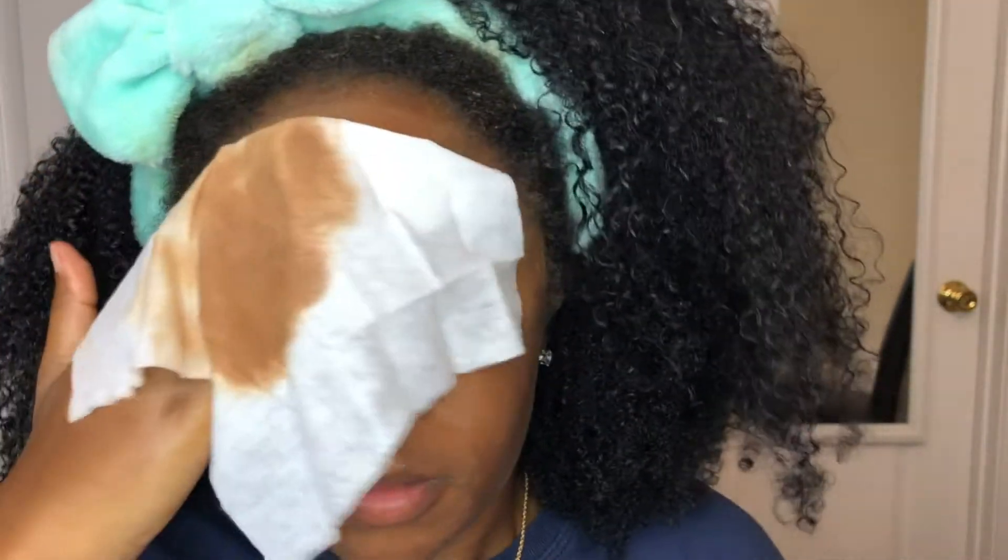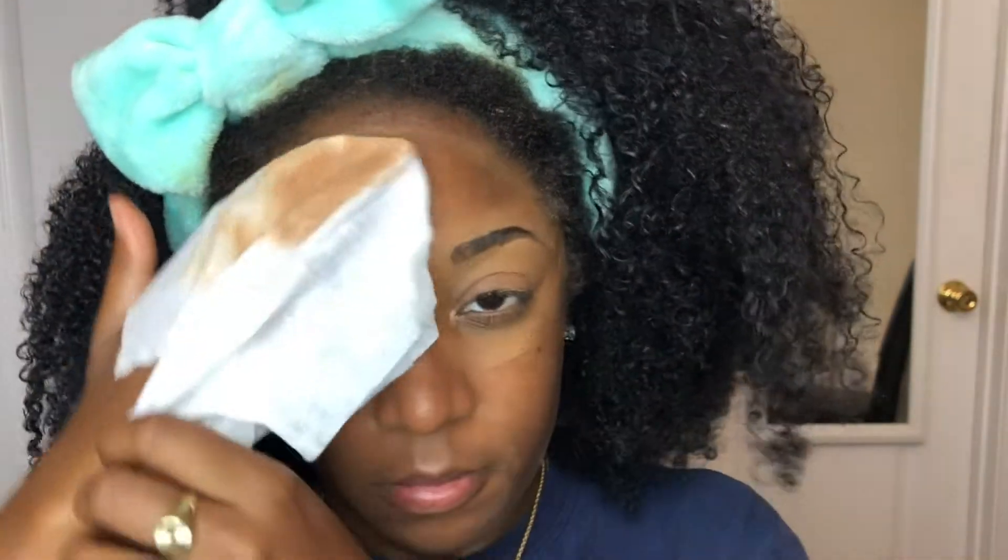My makeup was absolutely ruined. I ran so many errands today and did so much stuff — y'all know when you get back from vacation, your life is chaotic and you have to get everything back in order. I was doing a lot of running around and with that mask on it just ruined all of my makeup, so I'm going ahead and taking this off and about to get ready for bed.